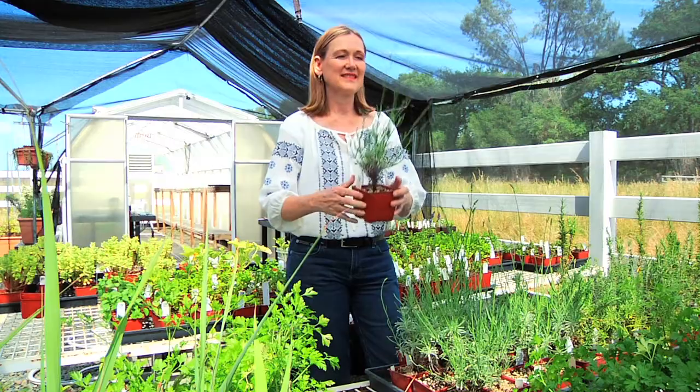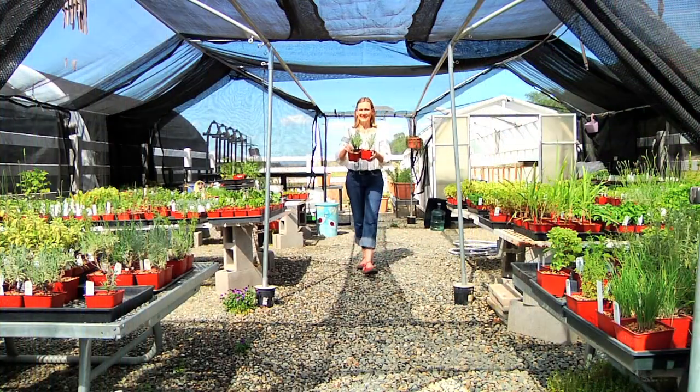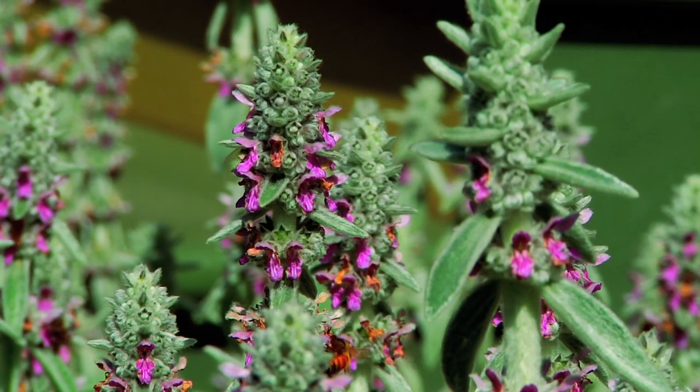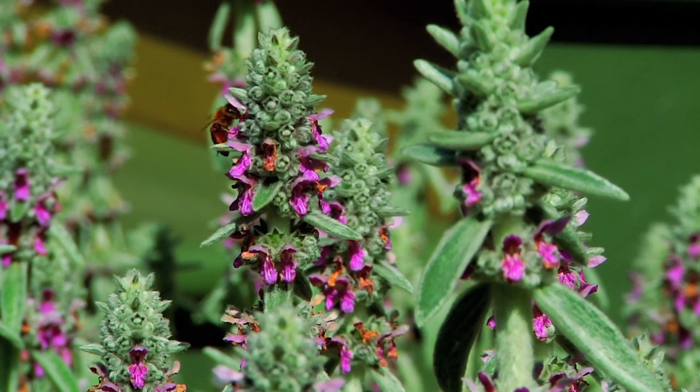bees have their favorites, so look for plants that are abuzz with bees. Buy three, bring them home, and group them together in your place in the sun. Bees have an easier time spotting blossoms that are in bunches three feet in diameter, so one type is more effective than a mix of flowers.